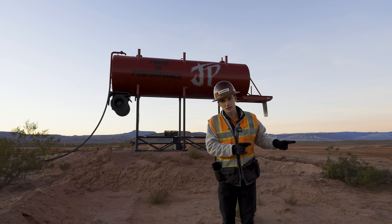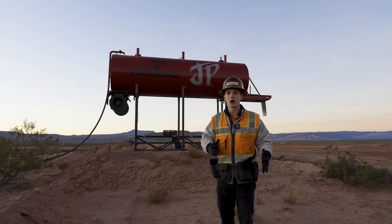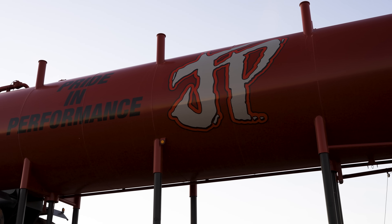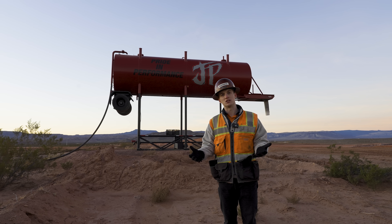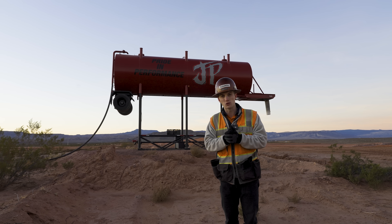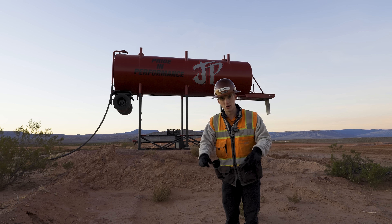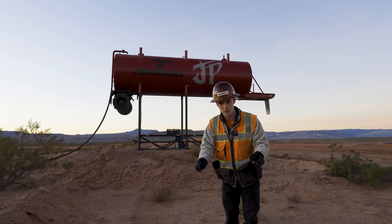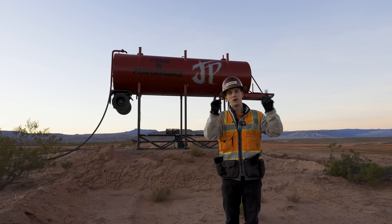We're staying in Las Vegas right now for Trimble Dimensions, but we had a spare morning. So I called JP Excavating up here in St. George and asked if they had any earthmoving for us to check out — and they did. So we drove a few hours up from Vegas to St. George, where it is very cold, just about freezing, to check out some earthmoving by the airport.